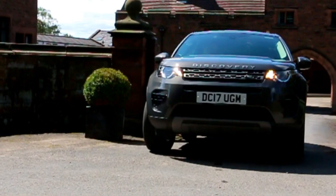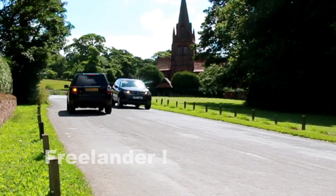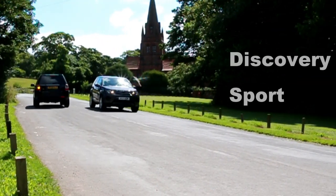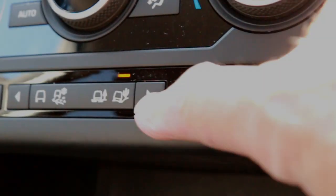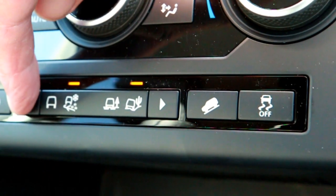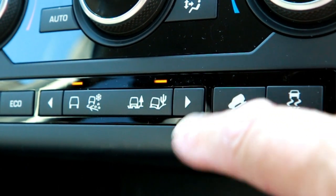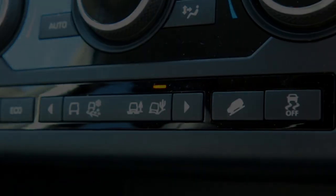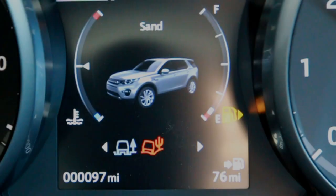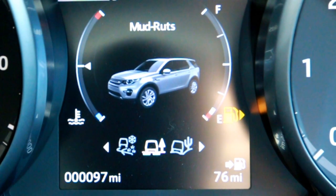Where this Land Rover steals a march over all of its rivals is off the beaten track. It has better ground clearance, and the front and rear overhangs are shorter and higher, so steep slopes are easily negotiated. There's a 600-millimetre wading depth, and its Terrain Response system can adapt the four-wheel drive traction control to suit different conditions, helping the car go further than most owners would dare to take it. Just choose between normal, mud, sand, rocks, and snow modes, and let the car's sophisticated traction control system do the rest.